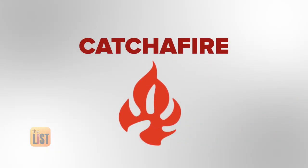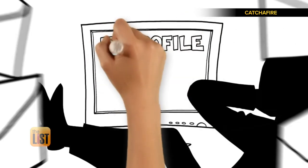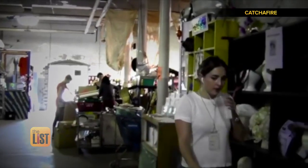For starters, there's Catchafire, a skill-sharing site that allows professionals to offer their services for free to a good cause. So for instance, you're a designer and you care about environment and education — they're pushing to you projects that require your design skills with nonprofits who represent education and environment causes.